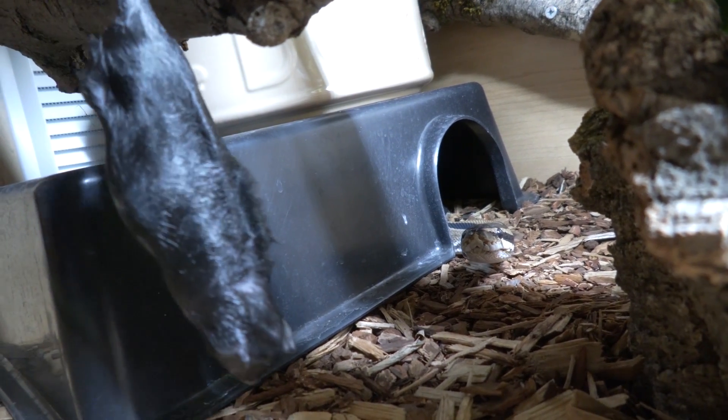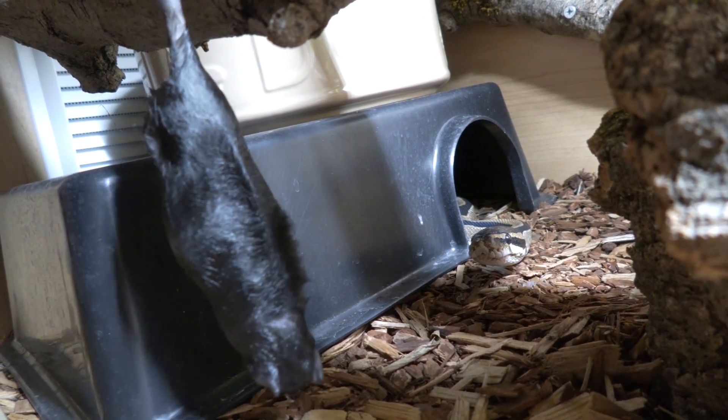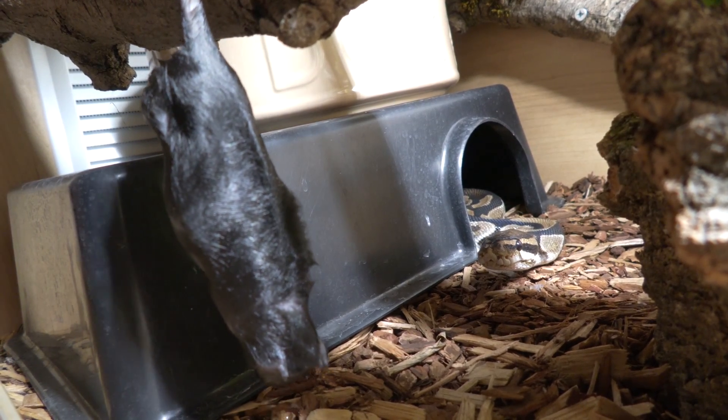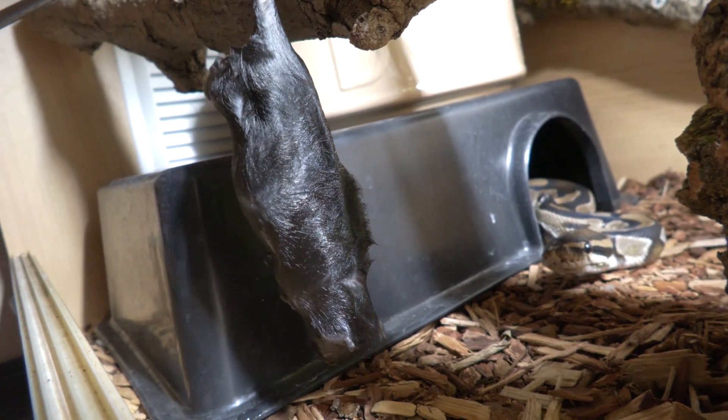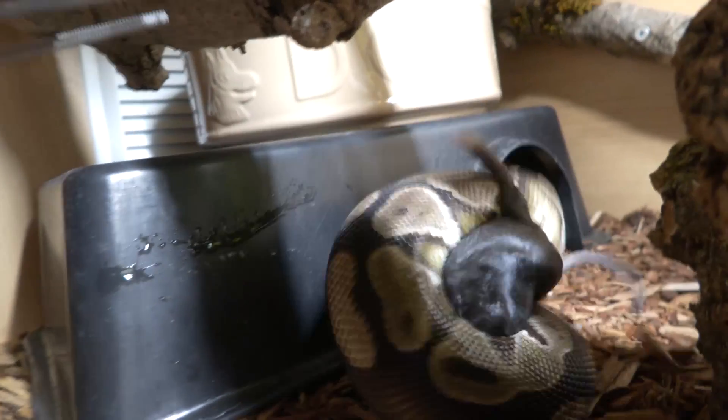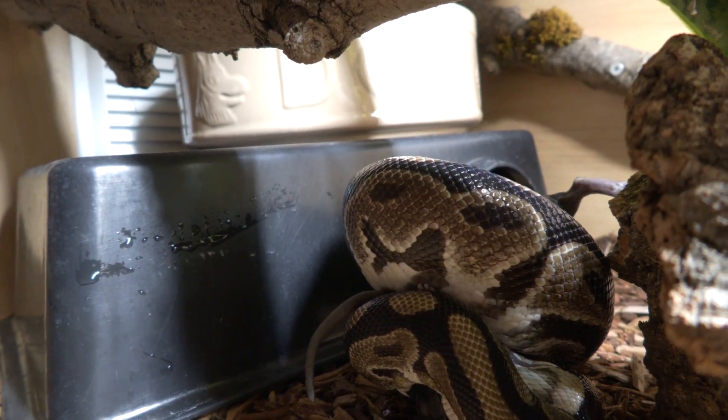Welcome back to Reptiles and Research. So how much do you need to be feeding your ball python? Generally you want the prey item to be the same size as the widest part of your ball python's body if you're feeding one singular big item. 10 to 15 percent of your ball python's body weight in total weight of the prey item is a good rule to achieve this.